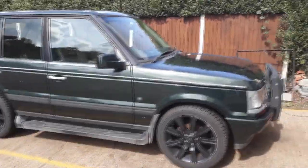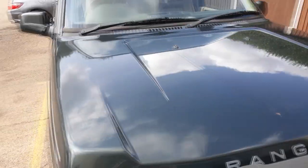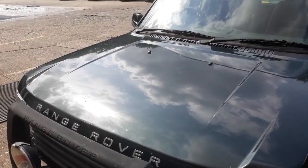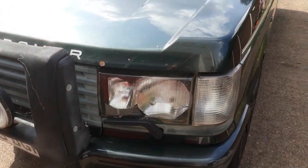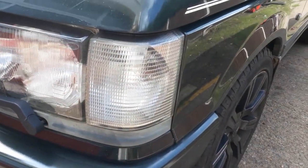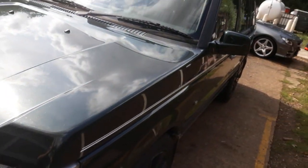Starting at the front, there are a few chips in the paint on the bonnet but overall it's straight with no dents and rust. Moving down, the headlight lenses have cracked, but we've got clear indicators and they make a really nice upgrade compared to the orange ones that a lot of the earlier P38s came with.